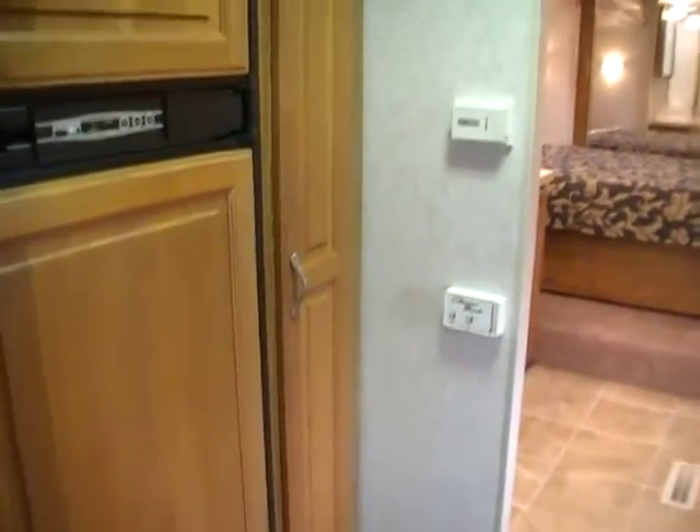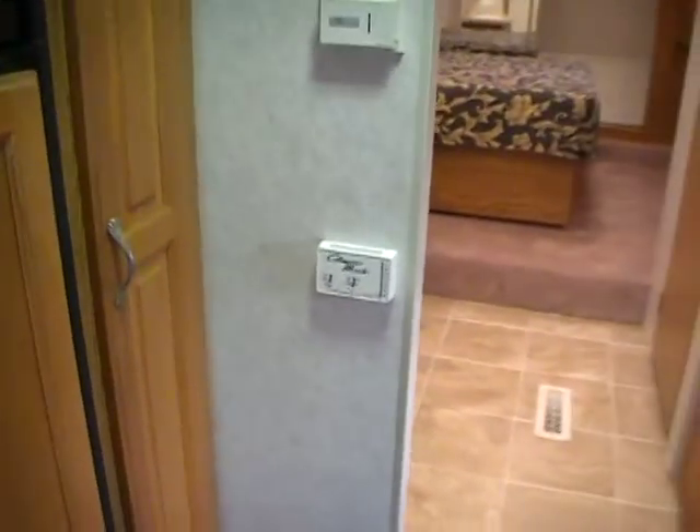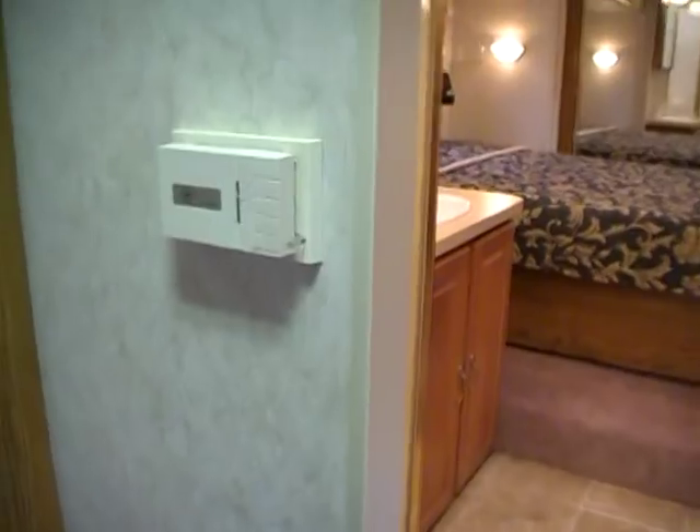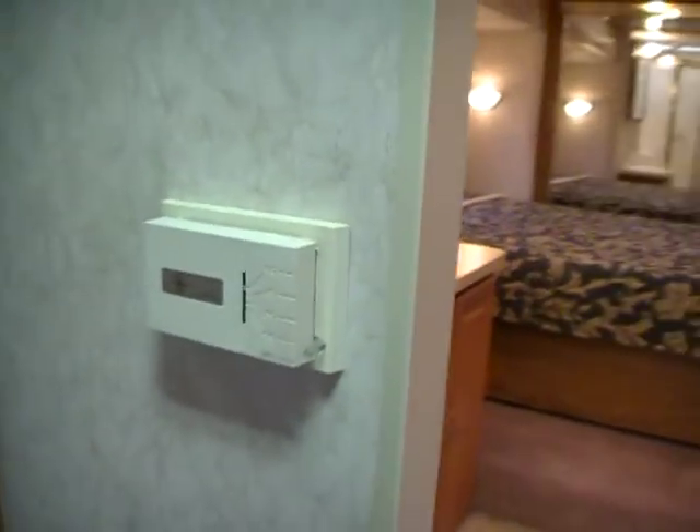It's got the RV two-way refrigerator freezer. This RV is also equipped with a ducted DSI furnace and a ducted roof air. It's got a thermostat-controlled Fantastic fan, so you can set it to come on when it gets to a certain temperature.